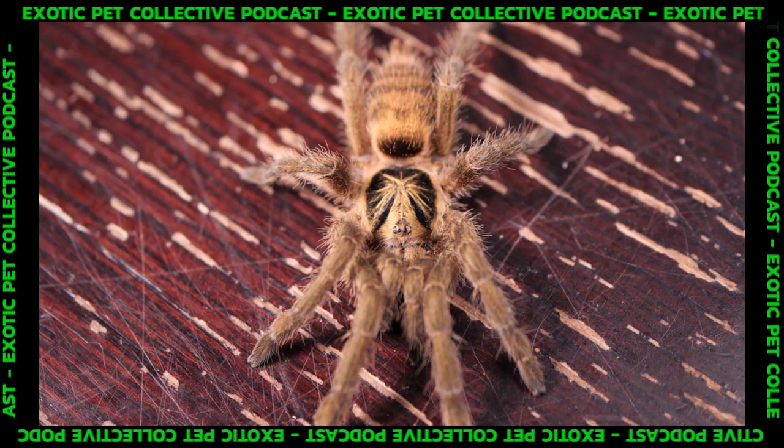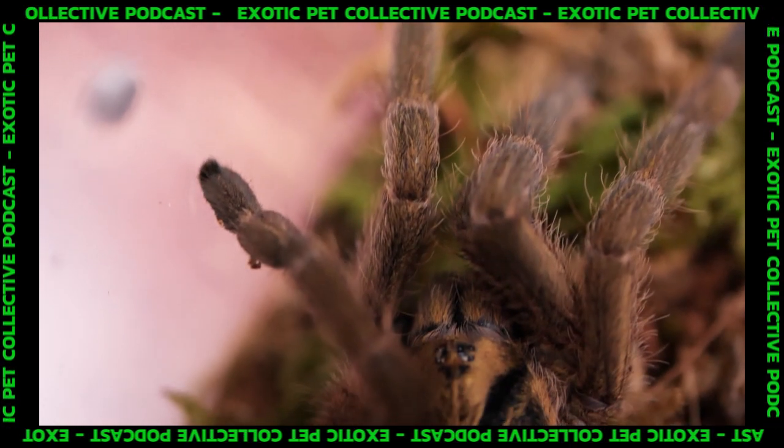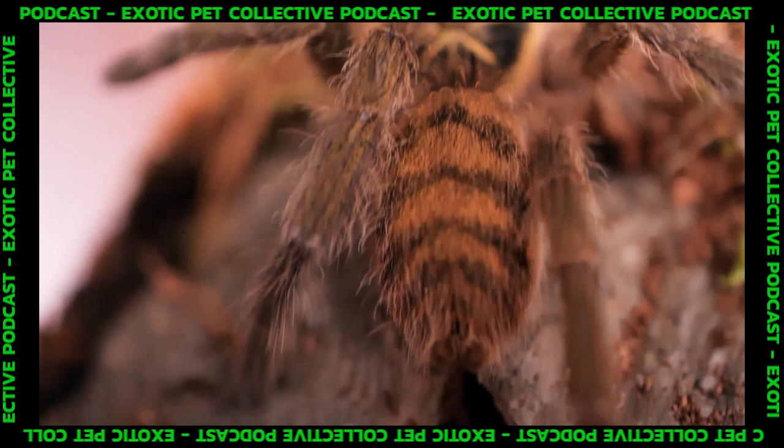Dr. Reyer mentioned she has enough to populate the U.S. with Neoholothele right now. I told her I only have one individual, and she offered: if I want them, she'll send them — just cover the shipping. That sounds like a good deal! I think it'd be fun to have an NC communal.